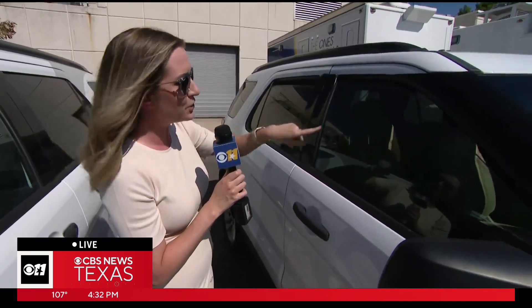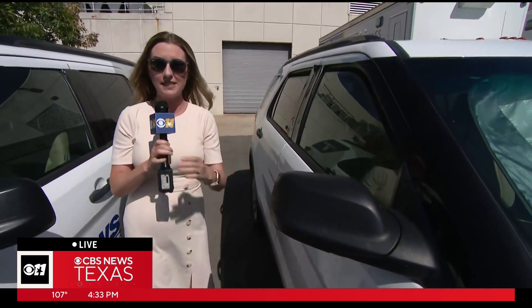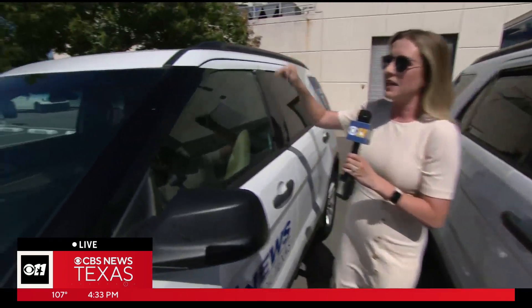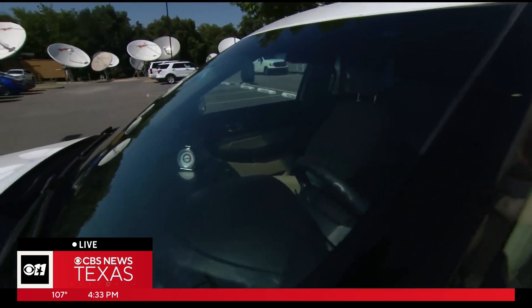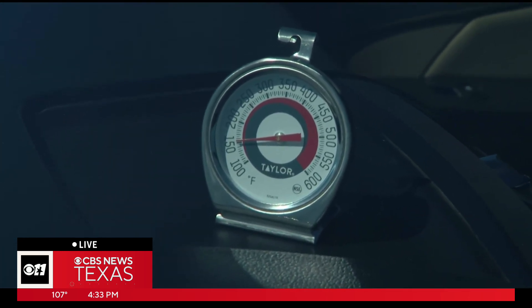Just for context, I checked around 11:30 when we started the experiment and again around 1:08 in the afternoon, and the temperature difference inside the vehicles was only about two to five degrees at that point. The protected car at last check was about 122 degrees inside, and it's been baking in the sun since about 11:30 this morning. The temperature reading in the unprotected car is off the charts — our thermostat only goes to 140 degrees and it's past that.